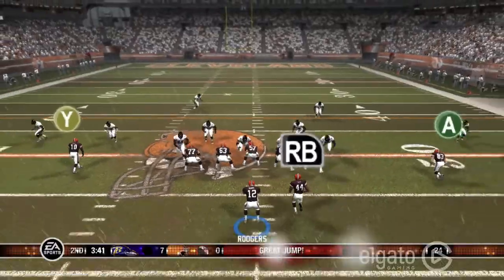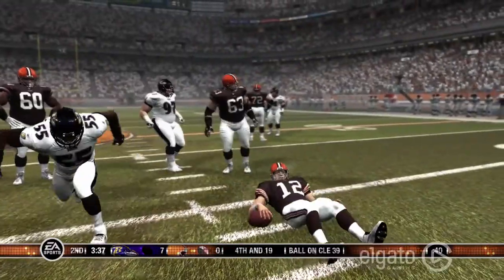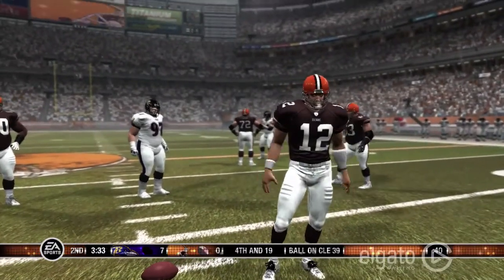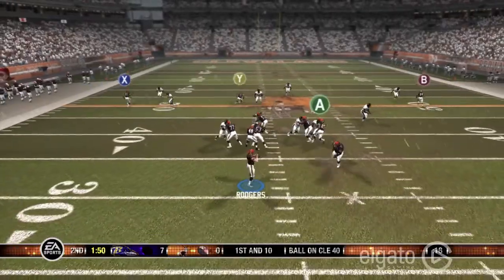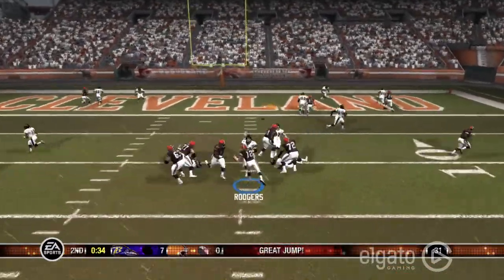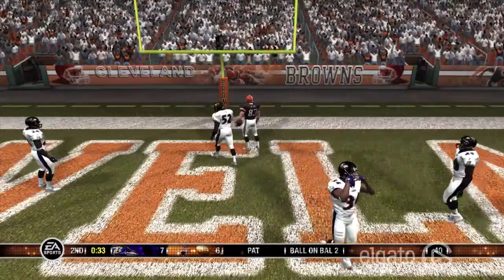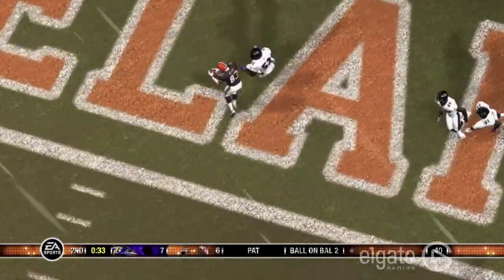Rodgers drops back and gets sacked for a huge loss. Then Rodgers drops back and airs it out to Santonio Holmes for the huge reception. Rodgers to Welker for 6. It's a 7-6 game with 33 seconds left in the first half — just beautiful pitch and catch.